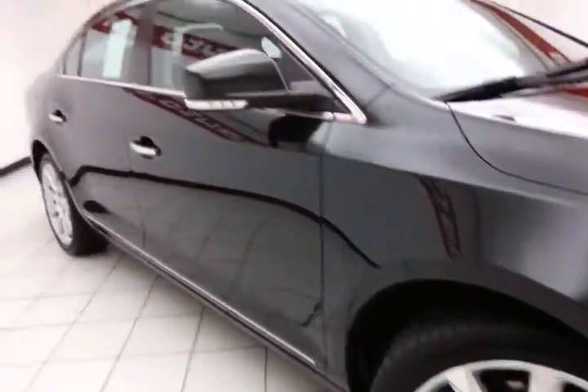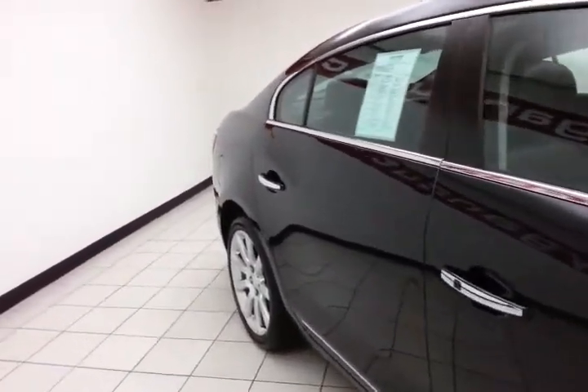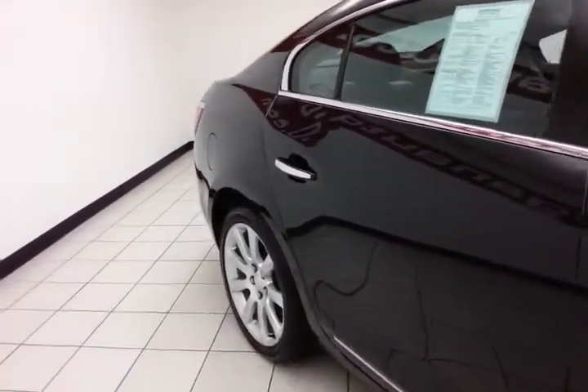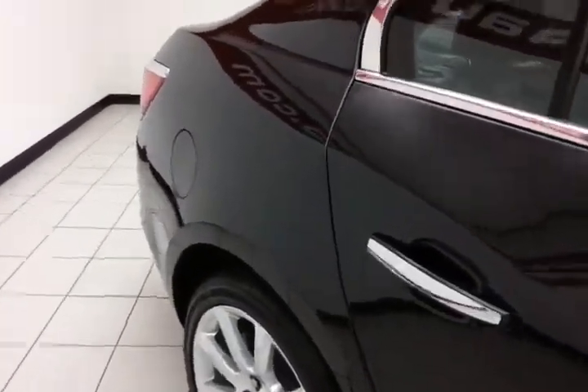Alloy wheels, full complement of safety features in the LaCrosse — traction control, stability control, side airbags throughout — all helping to give it a perfect five-star front and side government crash rating.